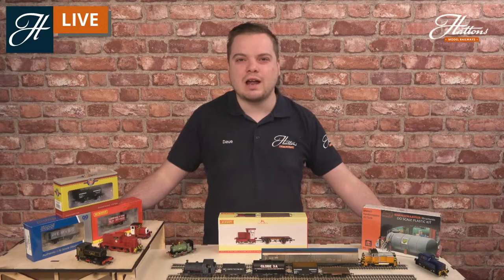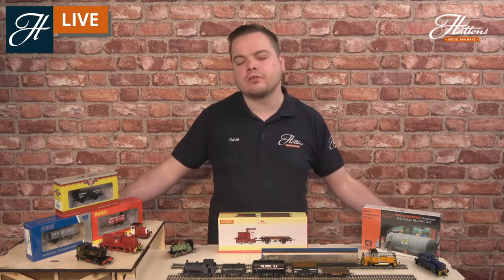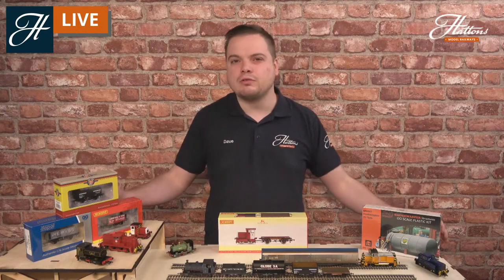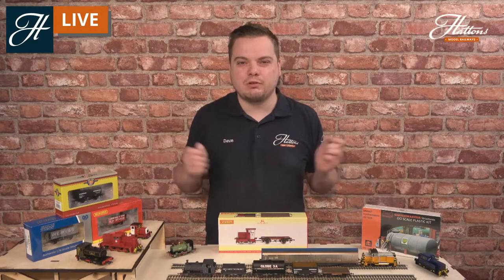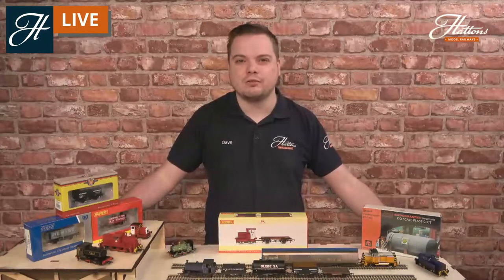I'll be showing you some great archive photos too and giving you some reasons and answers as to how you can fit one of these layouts into your home. Industrial railways really were the birth of the railway system itself, mainly designed to carry goods between different industries. So you have a lot of independent little systems operating in certain areas.